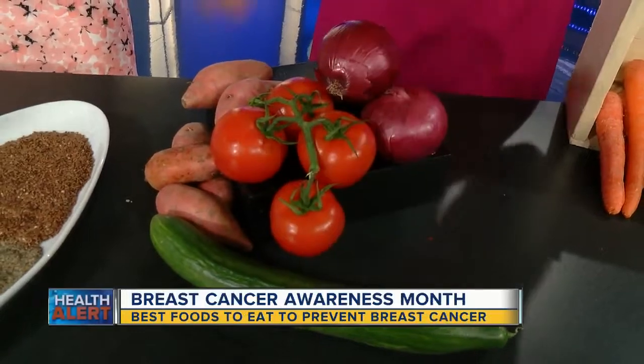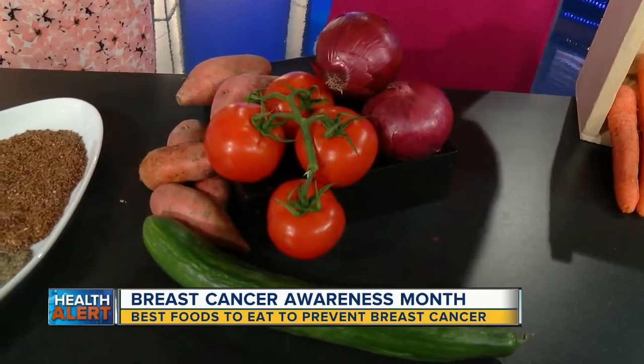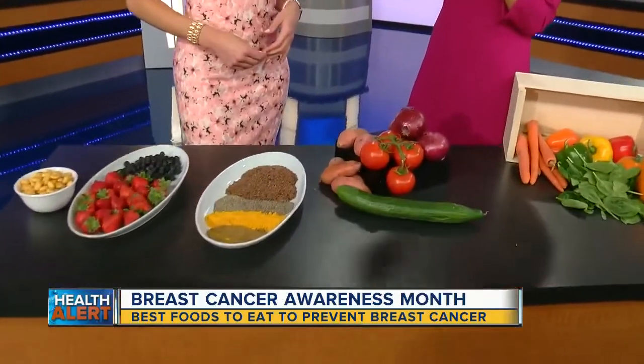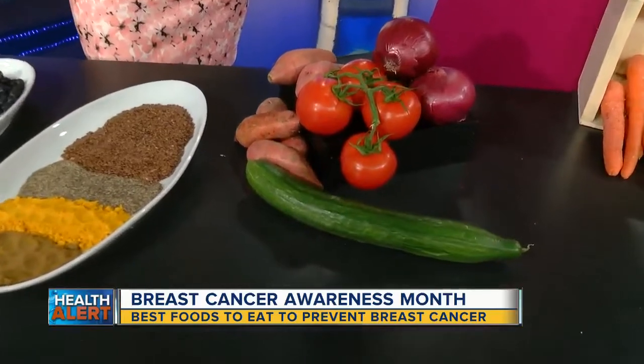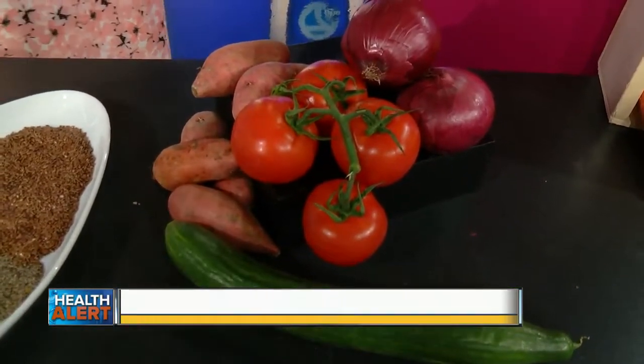Cucumber, red onions, and sweet potatoes are also rich in salicylic acid, which reduces the risk. Tomatoes are rich in lycopene, which affects the hormone adiponectin that is linked to inflammation and obesity. The greater the weight, the greater the risk.